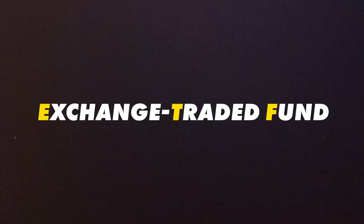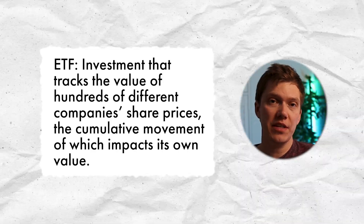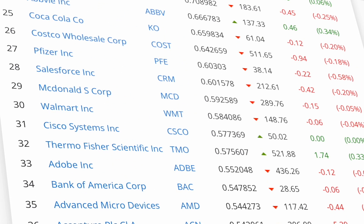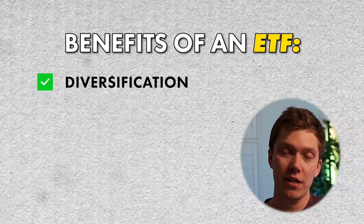An ETF, or exchange-traded fund, in its simplest terms is an investment that tracks the value of hundreds of different companies' share prices, the total movement of which impacts its own value. When you invest in a single ETF, you are indirectly investing in all of the underlying companies that sit within that fund — which can sometimes be in the thousands — and that potentially lowers your risk and exposure to a single company or industry through diversification. If you are a complete beginner to investing, I would always recommend starting with an ETF, because they're incredibly diversified and generally always more diversified than just buying an individual stock.